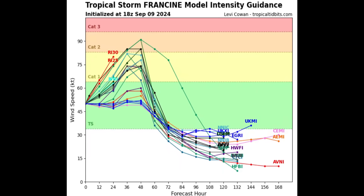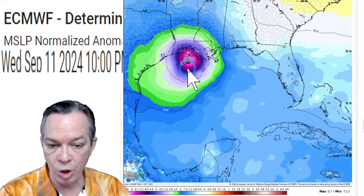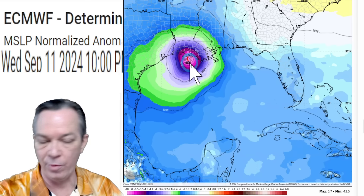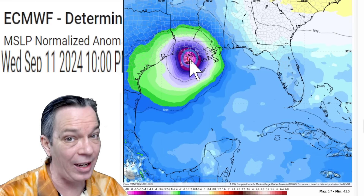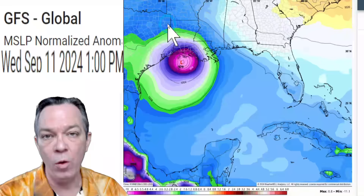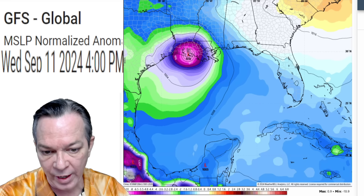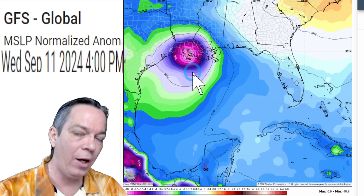The latest update on intensification shows it would be a strong Cat 1 to potentially a low-end Cat 2, so that is the range we are seeing. There is also a secondary group showing it could be a tropical storm, so something could change — don't get your hopes up on it. The majority is showing it on the northern side. The latest trend shows with the Euro it will go down to a 974 mb. Once you get to 979 and lower, you start hitting Cat 2. That's showing it could be on that low-end Cat 2. When you look at GFS, it shows 979 mb but still strengthens right before landfall down to 978 mb, right on the low end of a Cat 2.